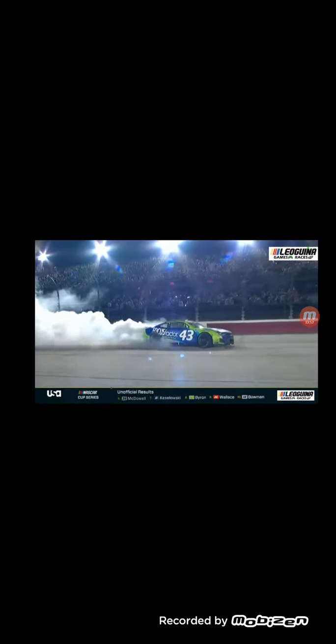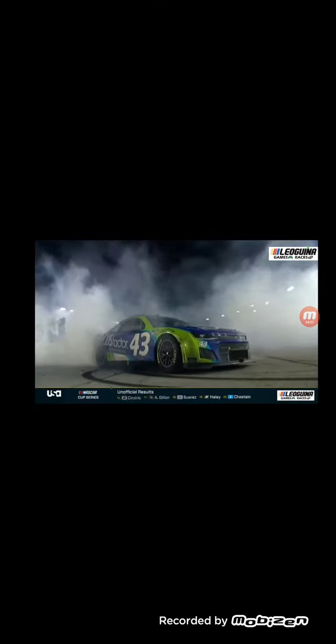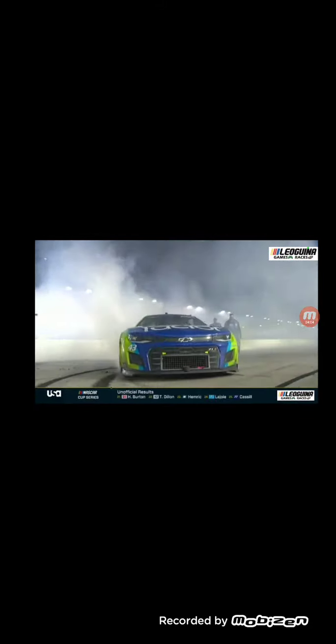In this checkered flag moment brought to you by Advance Auto Parts — what a night it has been for Eric Jones and the 43 team. I used the word endurance when we started this show.